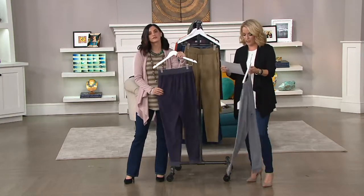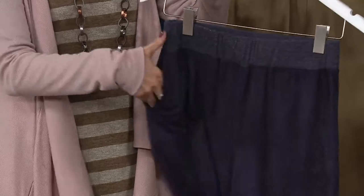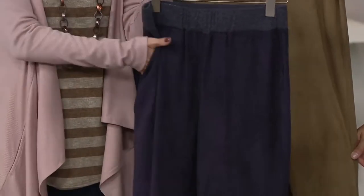These are cute. The inseam's 28 inches. They're going to come in at the waist, but with that elastic waist, I think if you wanted to play with it a little bit, you could. I would go true to size. These are numerical sizing. But if you want that slouchier look, feel free to size up and don't worry about it. Customize it — get the fit that you want.